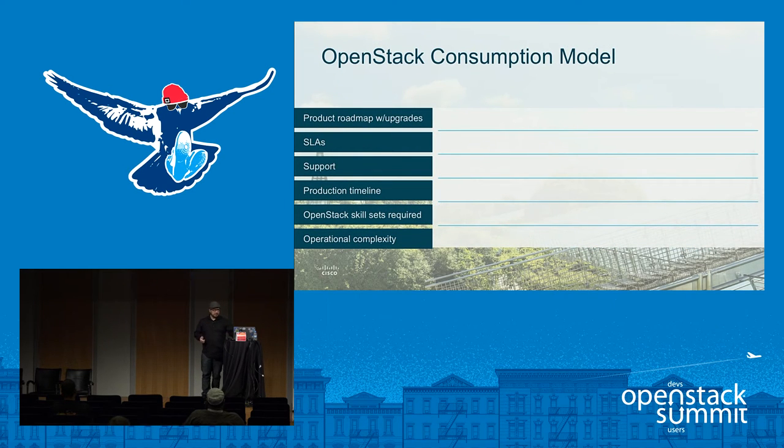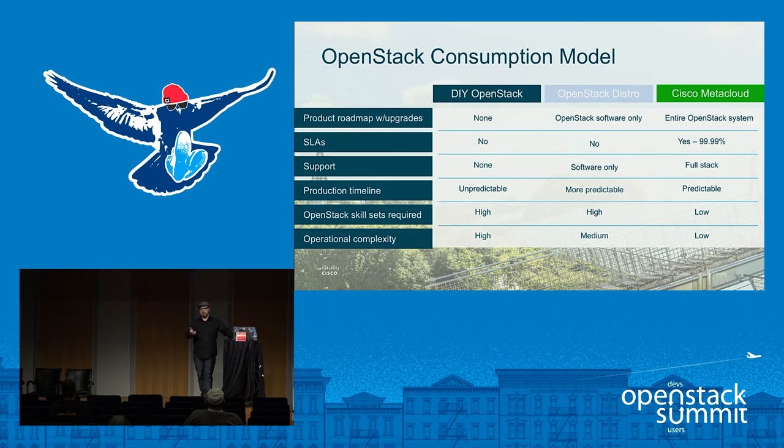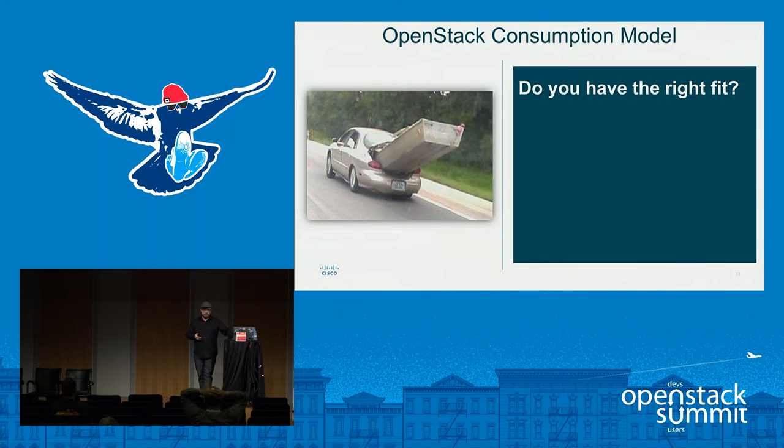The first thing we're talking about is the OpenStack consumption model, which really falls into three buckets: do-it-yourself OpenStack, OpenStack Distro, or a fully managed distribution like MetaCloud. With each of those, you look at things like SLA — typically no on the first two — we offer the four nines SLA. Production timeline goes from unpredictable to more predictable to most predictable in how we deliver that as a service, and operational complexity goes from high to medium to low.